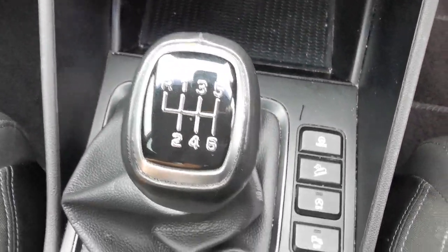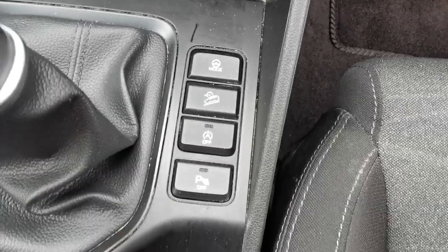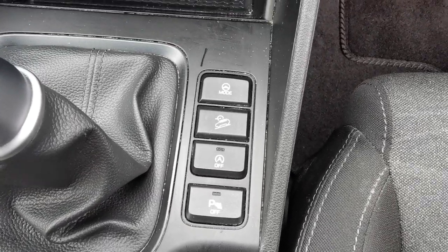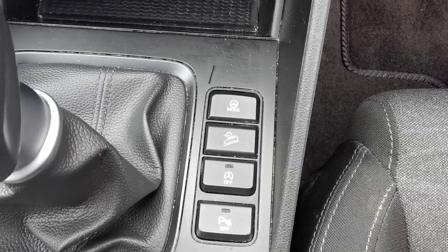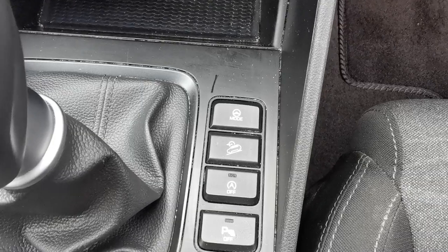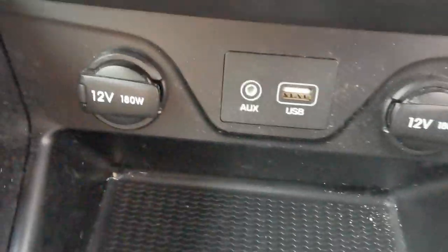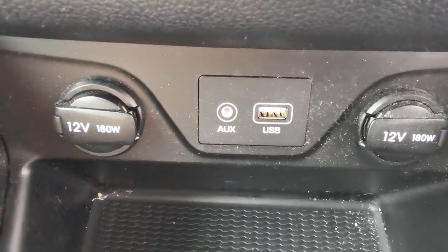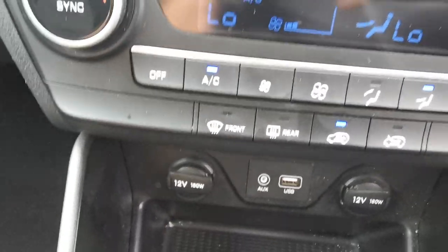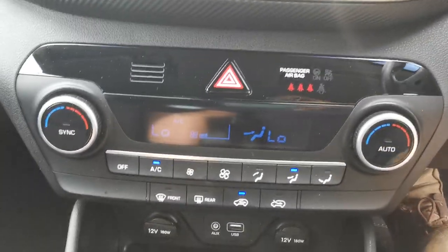Six-speed gearbox. Controls on the center console so you can turn off the parking sensors, stop-start deactivation, downhill brake assist, and you can change the steering mode from normal to sport. There are also 12-volt plug-ins for accessories and a USB and auxiliary port. Heater controls with dual climate control.